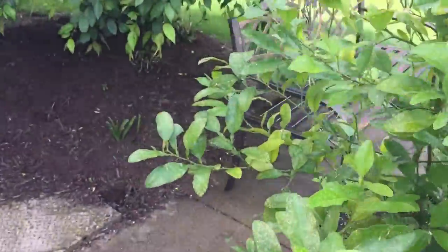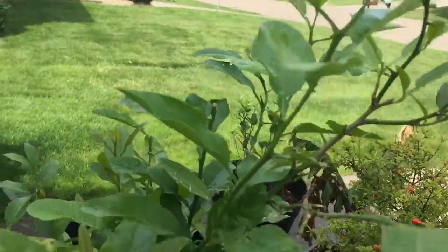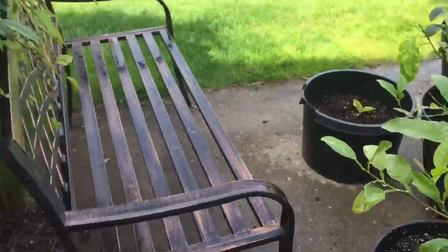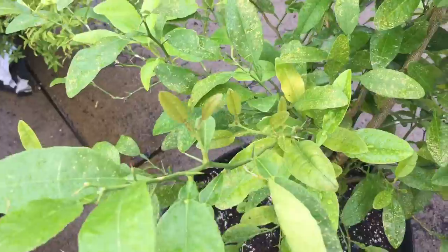Last but not least, we have the awesome orange tree. Hopefully we get oranges this year — we were so close last year. They ended up dying around August or September. But with all the citrus fertilizer and new dirt, I think we definitely should have a good shot, and the tree is possibly a year older and a little bit more mature, so we'll just see what happens.